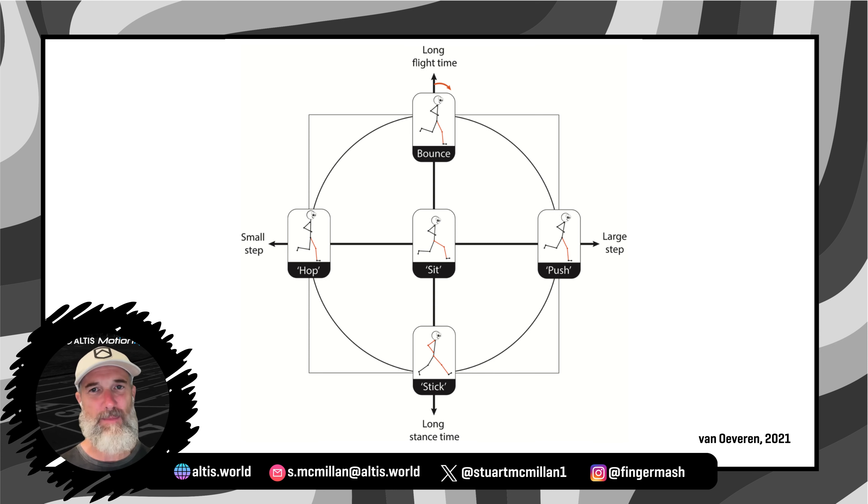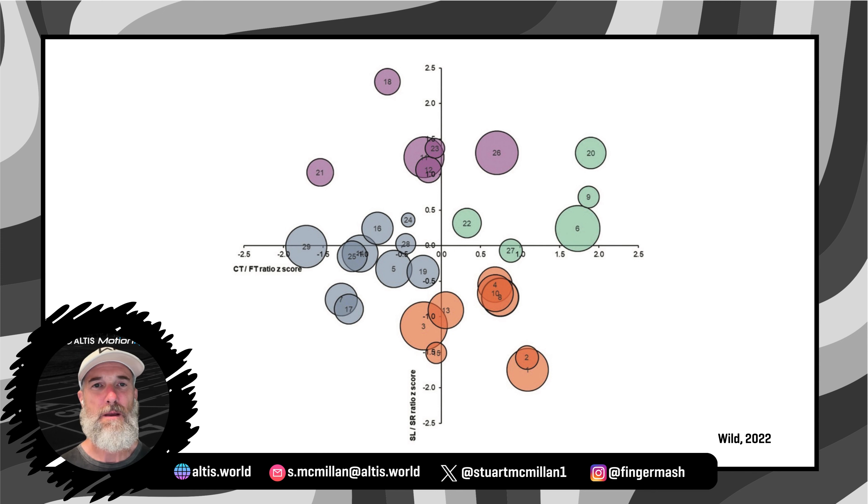But that's okay, because at the same time my friend Dr. James Wild was also working on his own dual axis framework. In 2022, James released an awesome paper called "Characterizing Initial Sprint Acceleration Strategies Using a Whole-Body Kinematic Approach," and he identified four whole-body kinematic strategies using some of the same variables as Vanuveren, but using professional rugby players and also normalizing for leg length. On the vertical axis you see step length to step rate ratio plotted as a Z-score, and on the horizontal axis you see the ratio between contact time and flight time, also as a Z-score. So the average of all the players would be in the very middle of the plot, and the bigger the outlier, the further out towards the edges of the plot they would be.